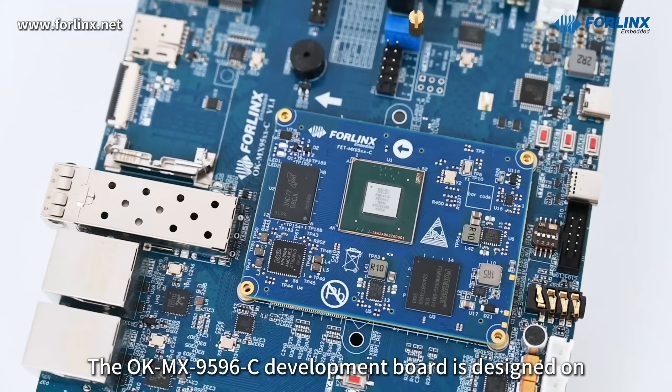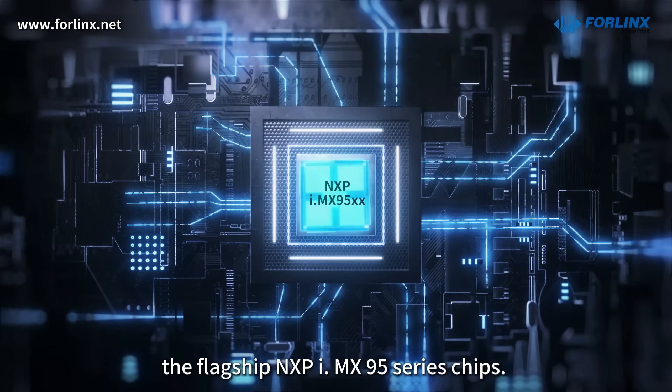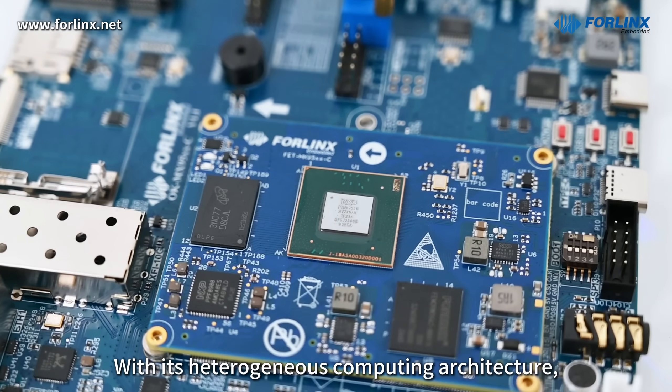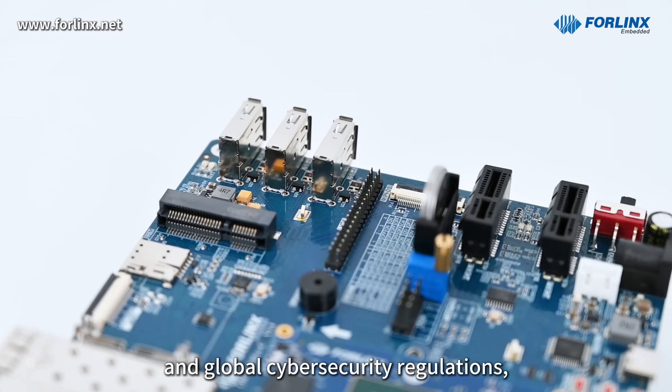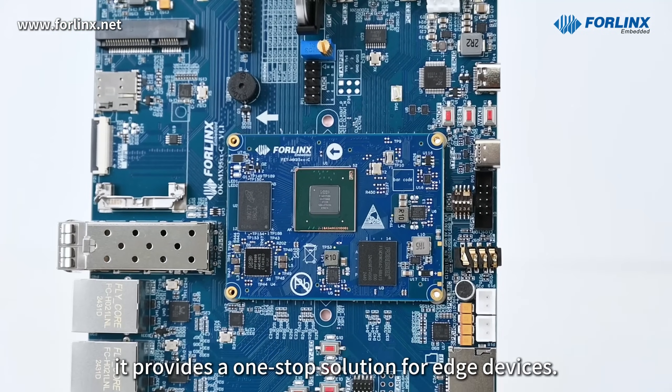The OKMX9596C development board is designed on the flagship NXP i.MX95 series chips. With its heterogeneous computing architecture, full protocol interfaces, and global cybersecurity regulations, it provides a one-stop solution for edge devices.